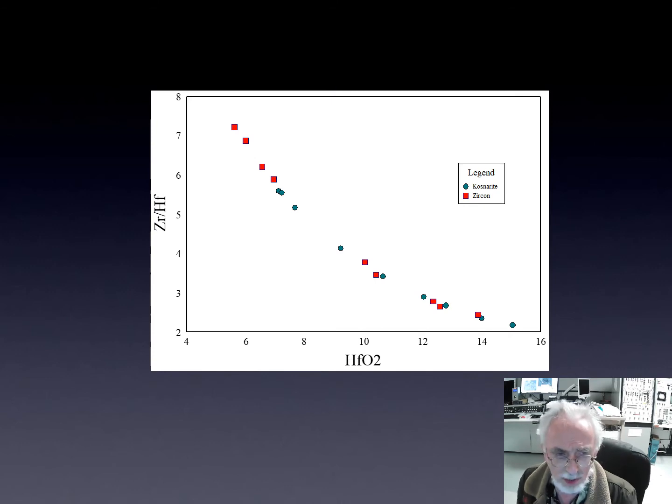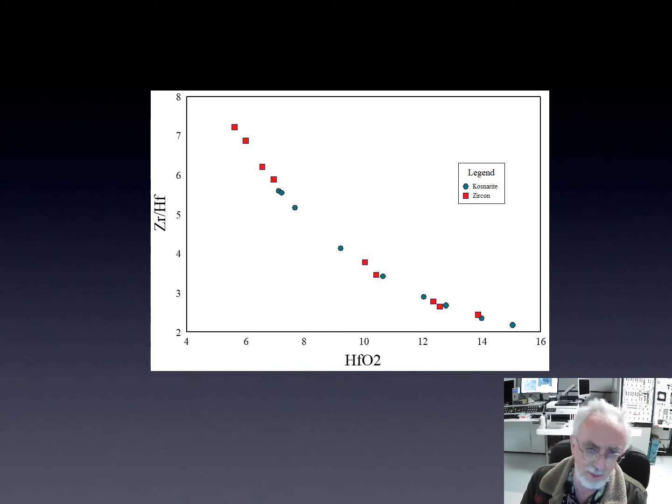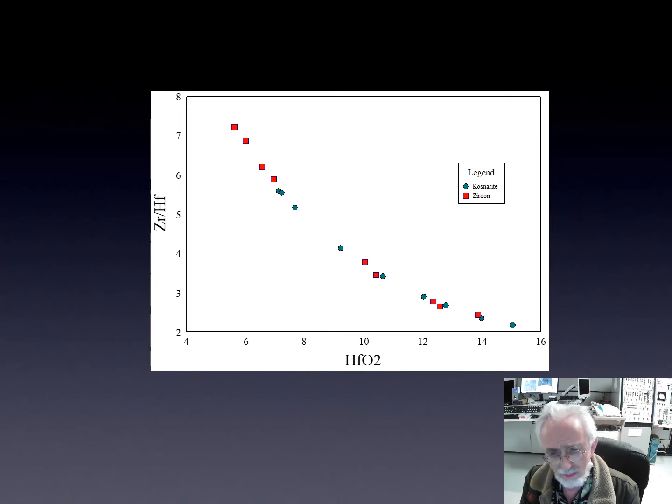Analyzing the zirconium-hafnium content: we plot zirconium-hafnium ratios against hafnium oxide weight percent and see the typical curve. We go up to a little over 15 weight percent hafnium oxide in kosnarite and close to 14 weight percent in zircons. Overall they are fairly similar, with the kosnarite being just a little more hafnium-rich. Even the lowest hafnium content is over 6 weight percent. The zircons go down to a little over 5 percent, but overall not that much different.